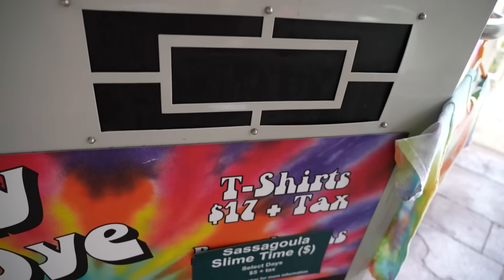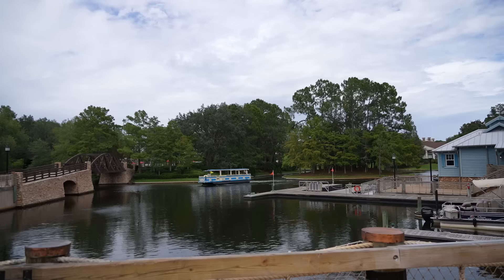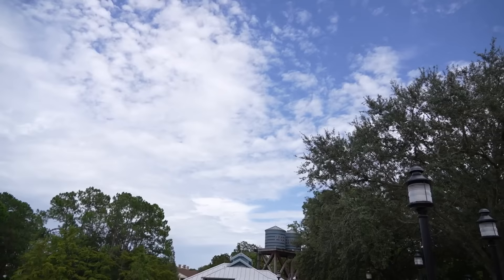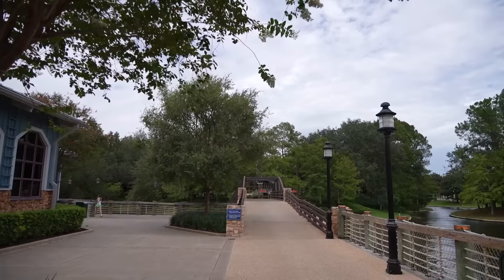These are some examples of shirts that could be made by the tie-dye activity - very cool, $17 plus tax. We're back - the lobby is right behind us. There's a boat coming back from Disney Springs. Blue skies are coming through! Back at the Riverside Mill, originally we turned left here at the end of the building; now we're going straight across this bridge to Old Man Island.